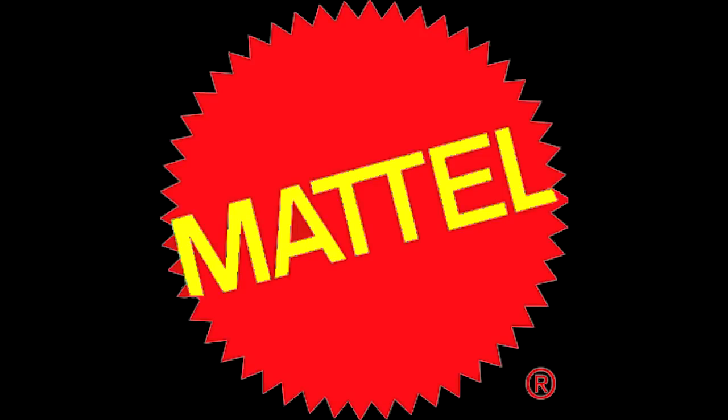Hey guys, welcome back to Andy's Dinosaur Reviews. We've got some news today — not too much from Mattel — but I will actually start with the Mattel news since it's not anything special or anything that we haven't already seen.